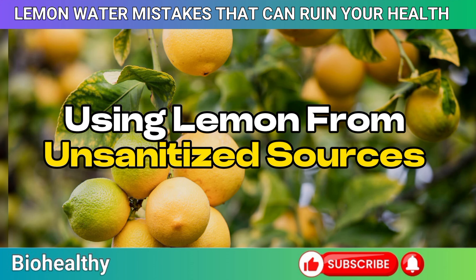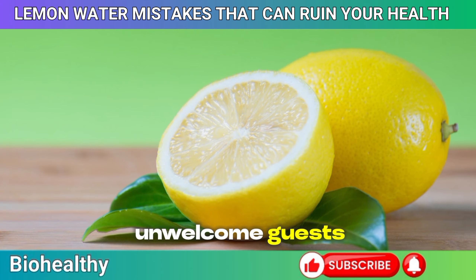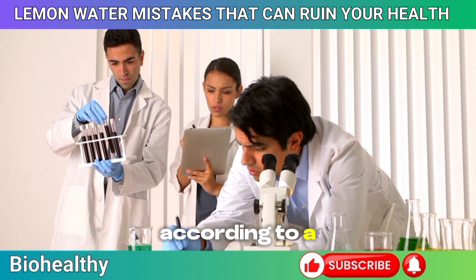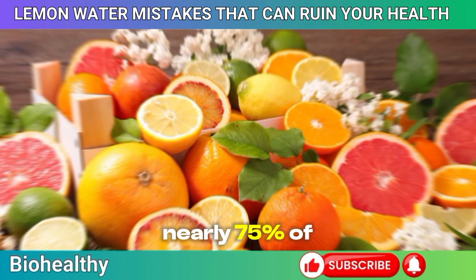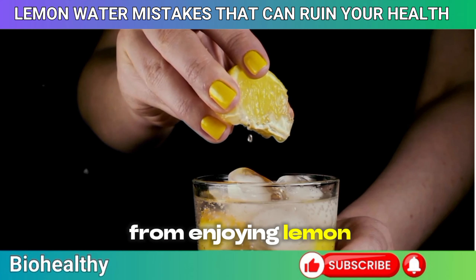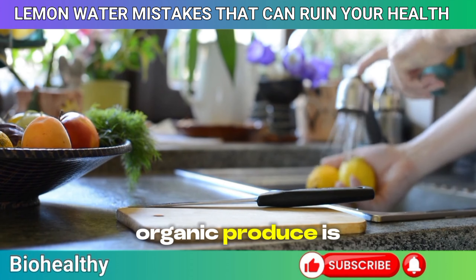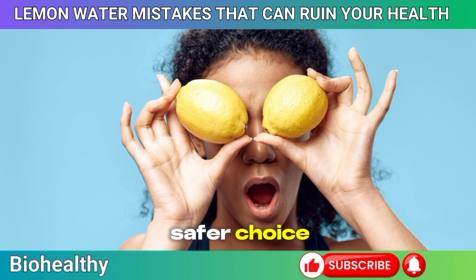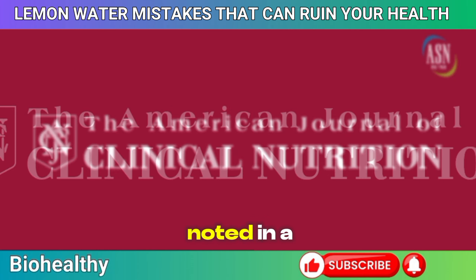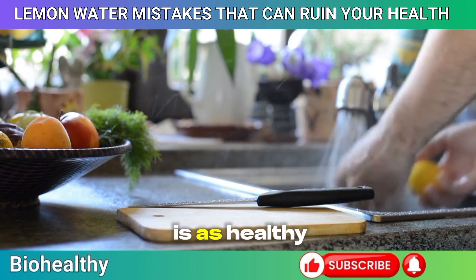Mistake 3: Using lemons from unsanitized sources. Lemons are packed with nutrients, but their journey from farm to table can introduce some unwelcome guests. Pesticides, dirt, and bacteria can easily cling to the surface of unwashed lemons, turning your healthy drink into a potential health risk. According to a study in the Journal of Environmental Science and Health, nearly 75% of non-organic citrus fruits have pesticide residues that can be harmful if ingested regularly. The solution is simple: thoroughly wash your lemons under running water, and if possible, opt for organic lemons. The antioxidants in lemons, particularly in the peel, can also reduce oxidative stress and inflammation — but only if you're taking a few extra moments to clean them properly.